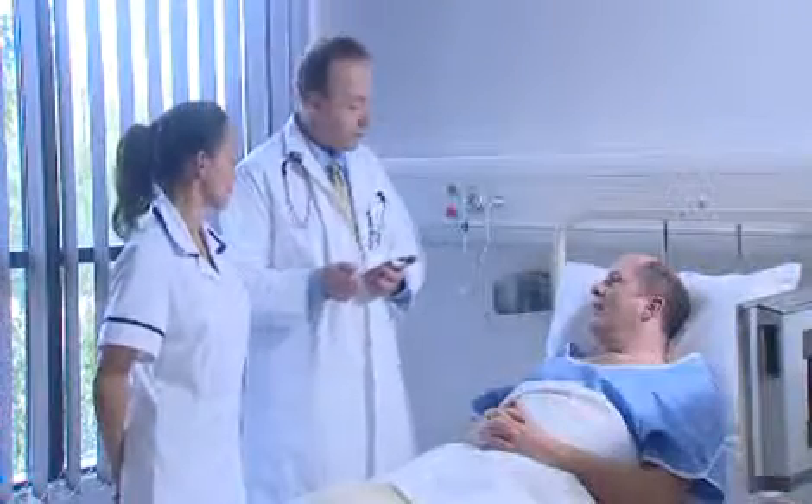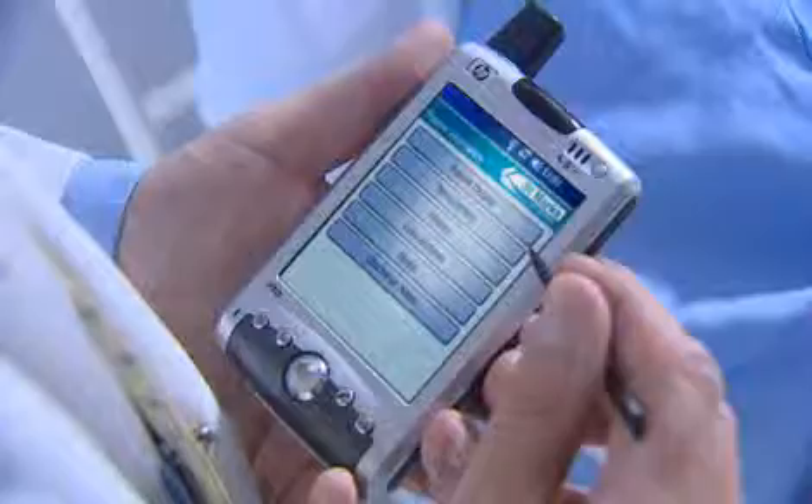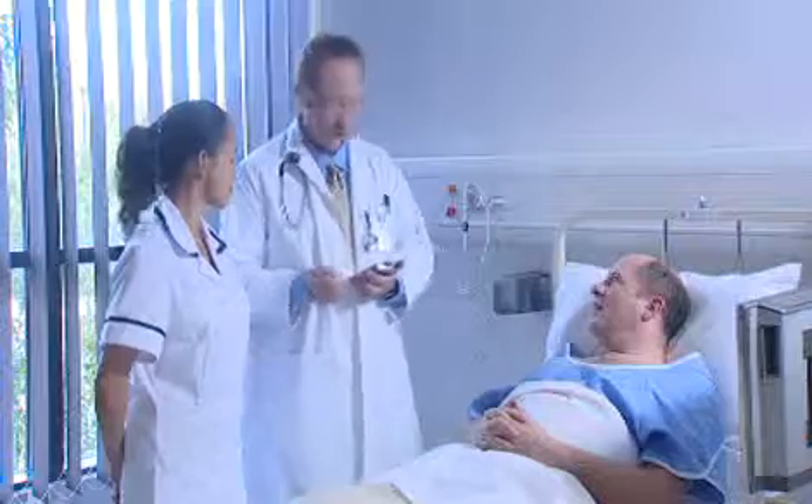The next day, Dr. Jones decides Mr. Alonzo is fit enough to go home. He is able to discharge him, completing all the necessary paperwork at his bedside and even arrange transport if needed.